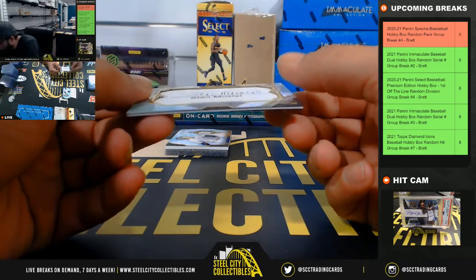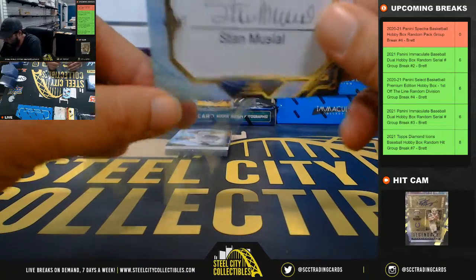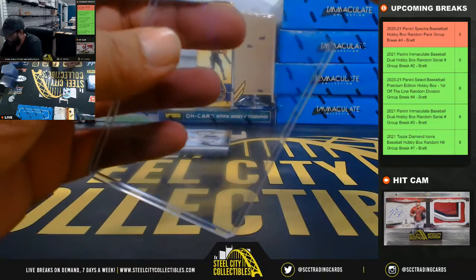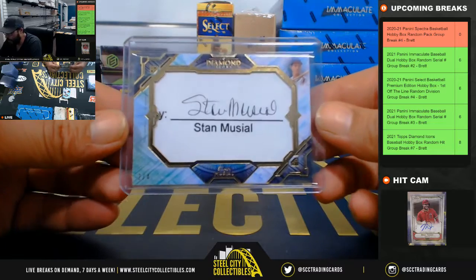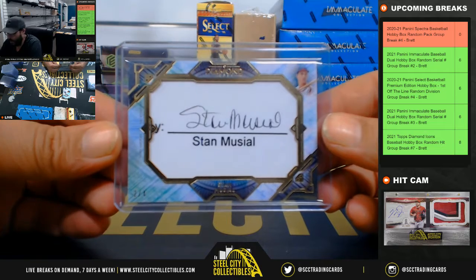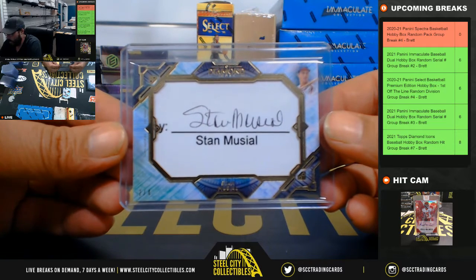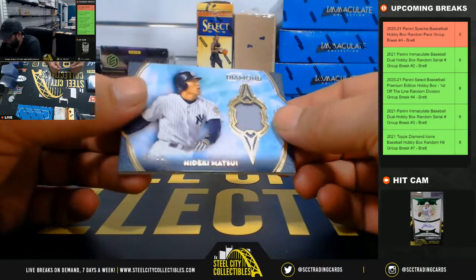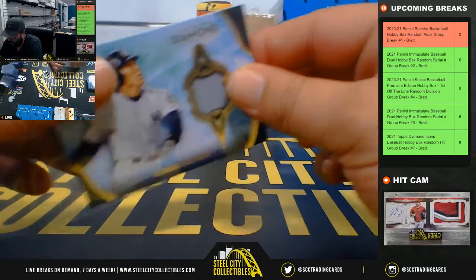Two of four cut auto, Stan Musial. Cut auto, two of four. Nice hit. And lastly, four of 10 jersey relic Hideki Matsui. Nice hit.